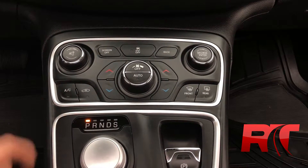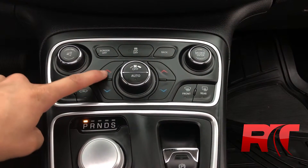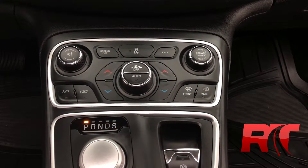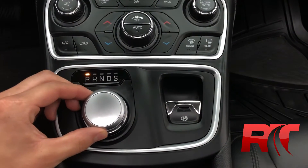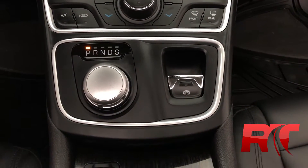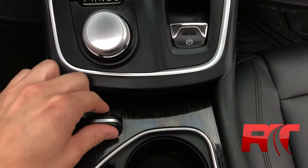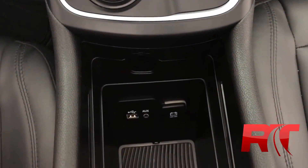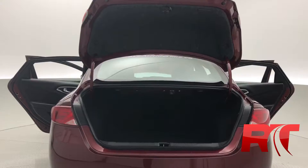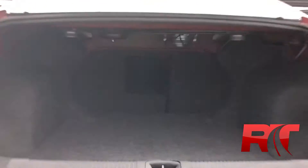Down to the mid-center console — this is the area that houses the manual buttons for your climate control and air conditioning, as well as a turn knob for your gear shifter, and the parking brake down low. Opening up the lower center console where the cup holders are — this is where your media is housed, such as USB input, auxiliary input, and auxiliary power output.